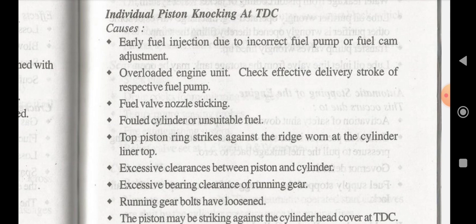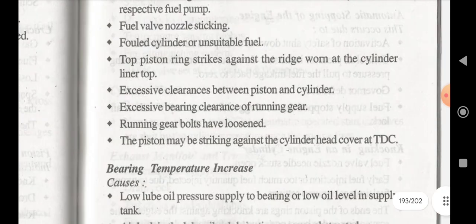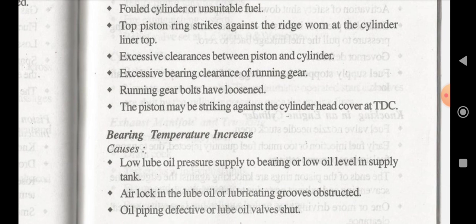If a single piston is knocking at top dead centre, the causes include: early fuel injection due to incorrect fuel pump or fuel cam adjustment, overloaded engine unit — check the delivery stroke of the respective fuel pump — fuel valve nozzle sticking, fouled cylinder or unsuitable fuel, top piston ring striking against the ridge of the worn liner, excessive clearance between piston and cylinder, excessive bearing clearance of running gear, running gear bolts loosened, and piston striking against the cylinder head at TDC.